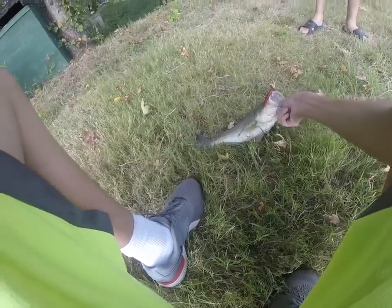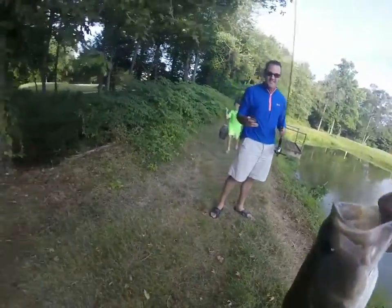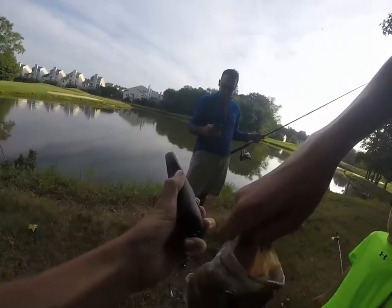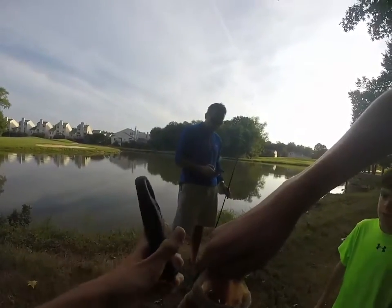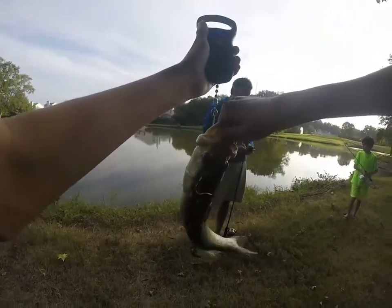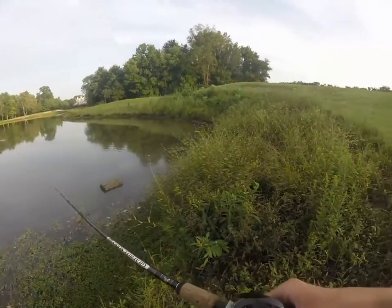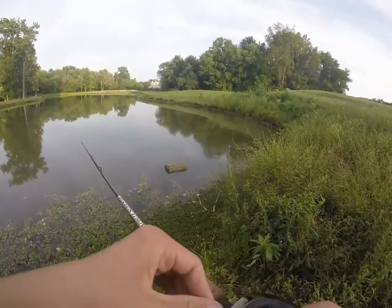Alright guys, so my dad just caught this nice fish on the red foreign Senko. I'm gonna get a scale and weigh him. Scale zero — one pound, ten ounces! Come on Ben, we've all caught one except for you. Is that right where your bait was?